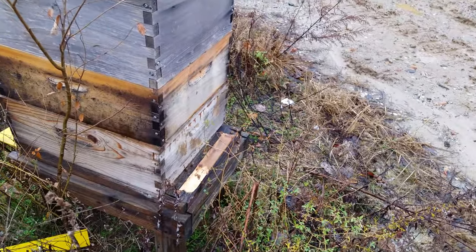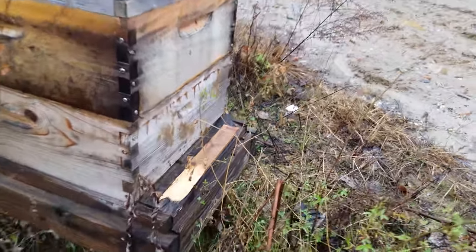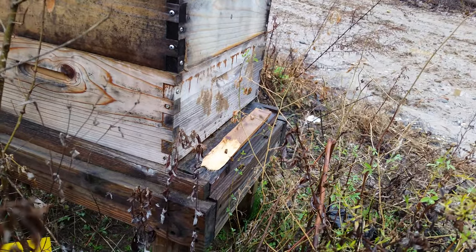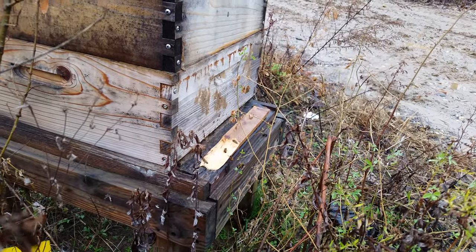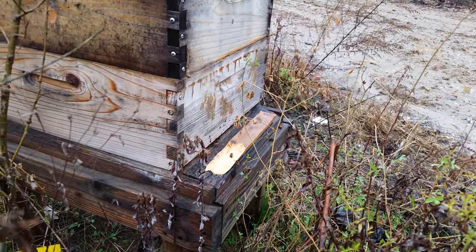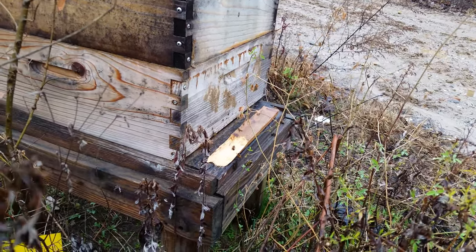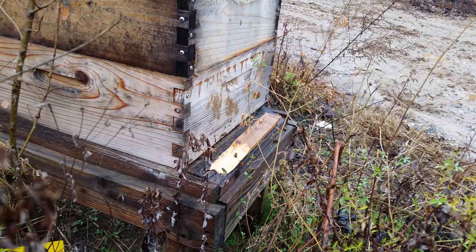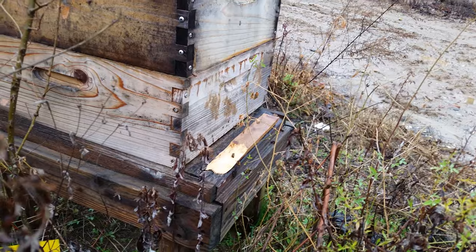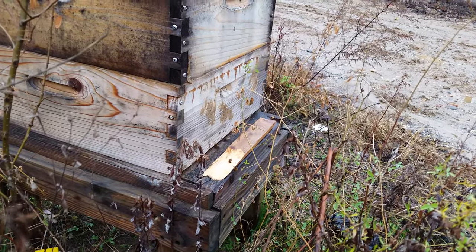Here's a standard Langstroth hive, three-quarter inch walls. This thing is almost ten times busier than the bee trunk — the bee gum. But again, this colony can feel the temperature swings. When it warms up in the morning, the colony can feel it and they can address it by getting out and flying, doing some sanitation flights.